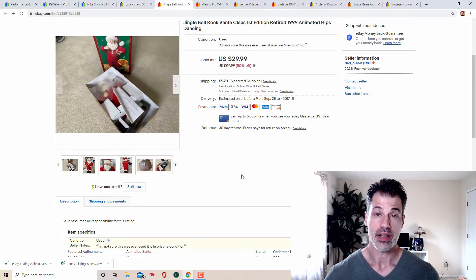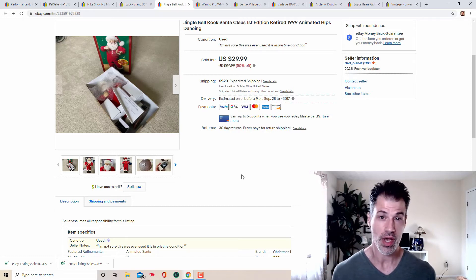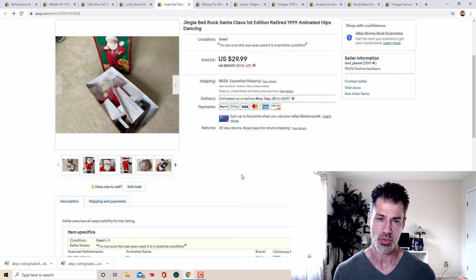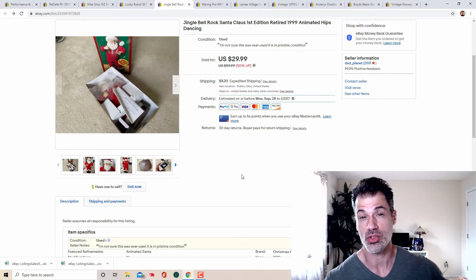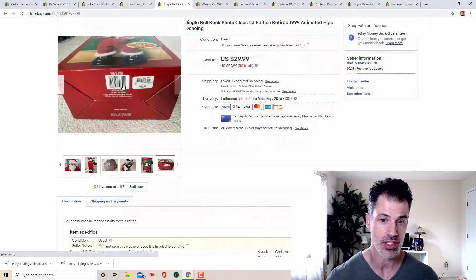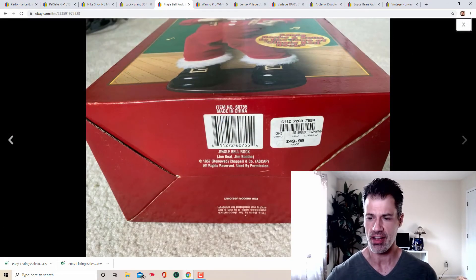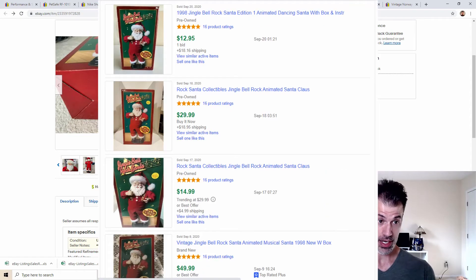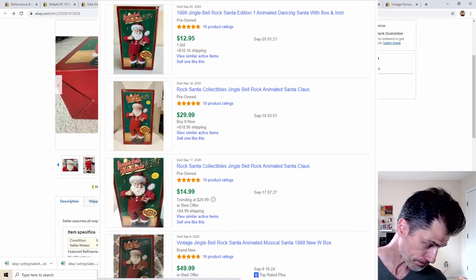You've got to start looking at Christmas items. This Jingle Bell Rock Santa — if you don't know how he works, plug him in: he says 'Jingle Bell Rock' and his hips start to sway. It's hilarious. I've sold three, four, five, or six every holiday season for the past two years. This is the first one I've sold this season. I sourced it at the end of last season. Item number 60755 — he's super cute and an easy $30 every time.